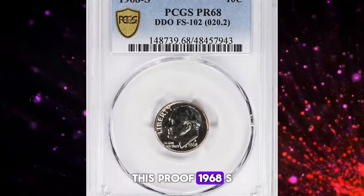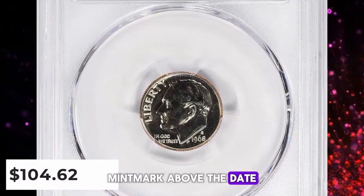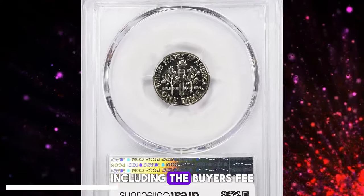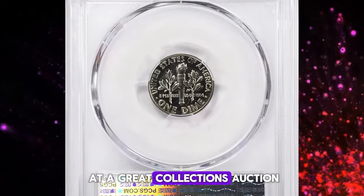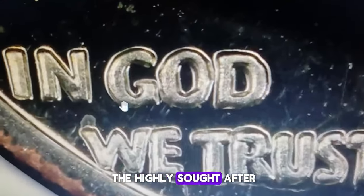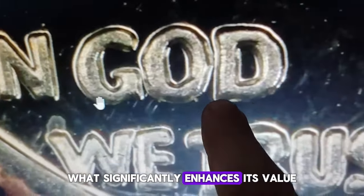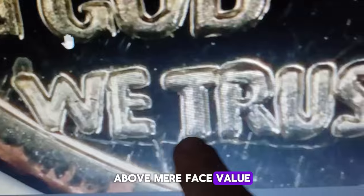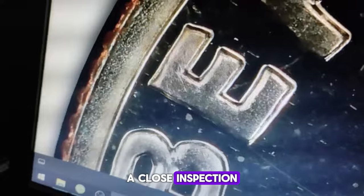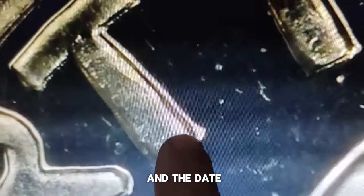This proof 1968-S Roosevelt dime, complete with its bold San Francisco S mint mark above the date, was sold for $104.62, including the buyer's fee, at a Great Collections auction. Contrary to what some might assume, this isn't one of the highly sought-after 1968 dimes missing a mint mark. What significantly enhances its value above mere face value is that it is an error coin with a double-die obverse. A close inspection reveals a strong spread on the features Liberty, "In God We Trust," and the date.